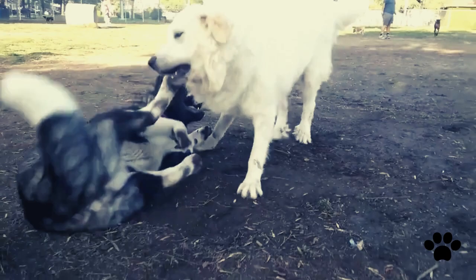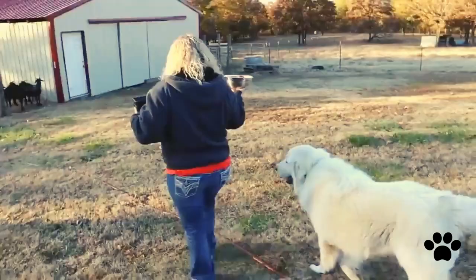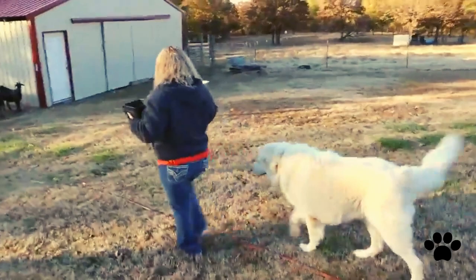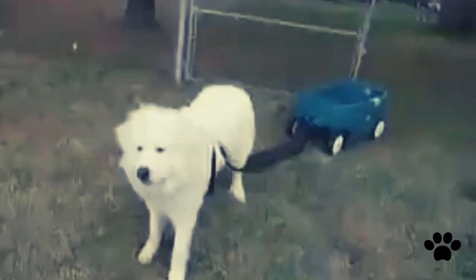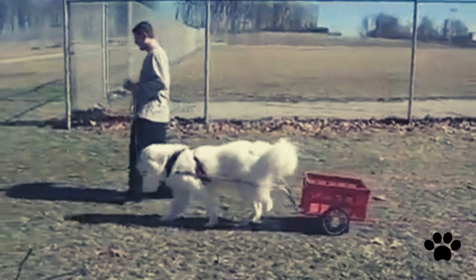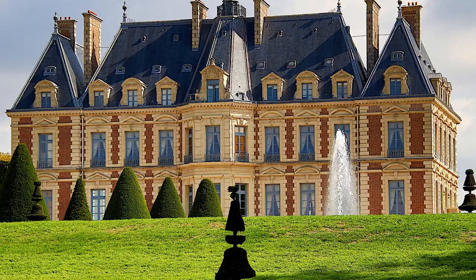The Great Pyrenees is not a new breed. Fossil remains recognized as the Great Pyrenees belong to the Bronze Age, dating back from 1800–1000 BC. In previous centuries, these dogs worked for shepherds in the Pyrenees mountains and were also used to pull carts and deliver milk in France and Belgium. In the 17th century, they drew attention and were declared Royal Dogs of France, guarding royal châteaus.